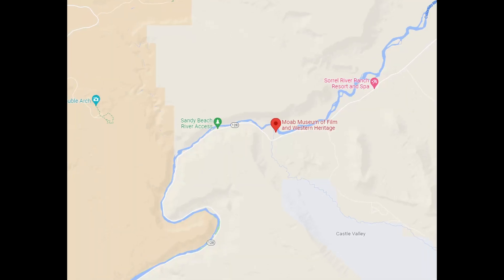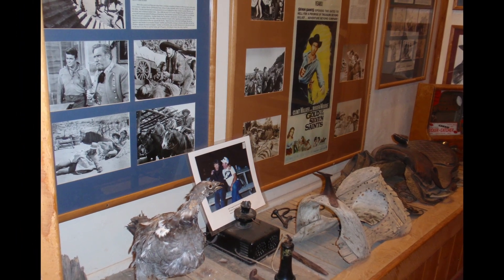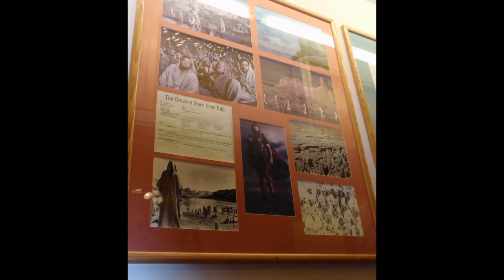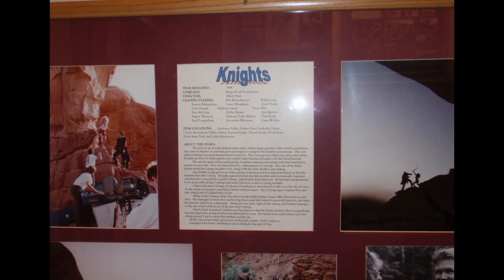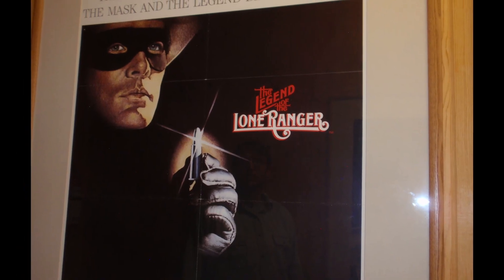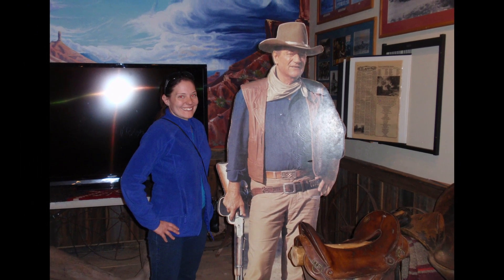If you're tired of hiking and want a historic break, the Moab Museum of Film and Western Heritage at Red Cliffs Ranch is a great opportunity — and it's free. The museum celebrates Moab's film heritage history, and Red Cliffs Ranch itself is spectacular. They offer horseback riding and other paid activities, but the museum is free. It's full of Moab-related film history from old westerns to Thelma and Louise, City Slickers, and several commercials. Highly recommended if you're into film history.